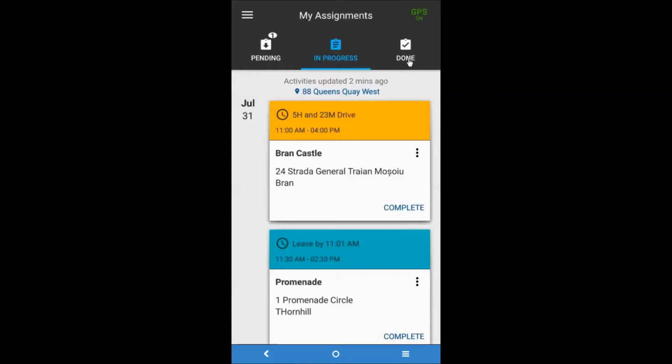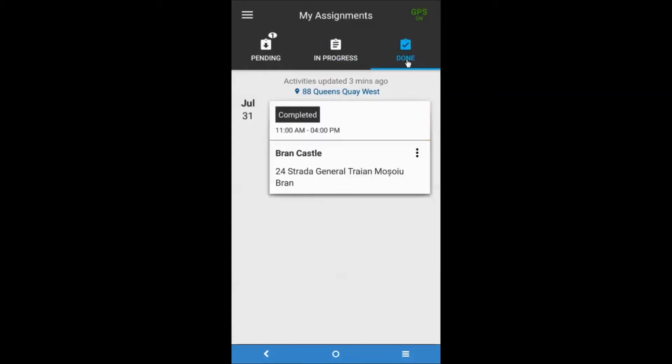The last tab, Done, lists all activities that have been completed. This tab orders all completed activities based on their start and end time, not the completion time. Activities are stored in this tab until the end of day, at which point they are cleared.